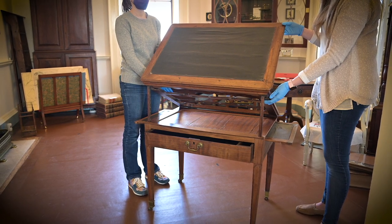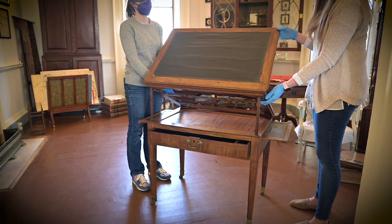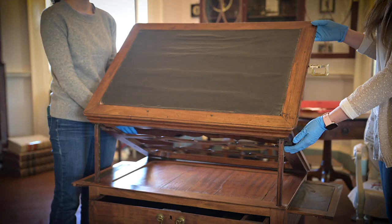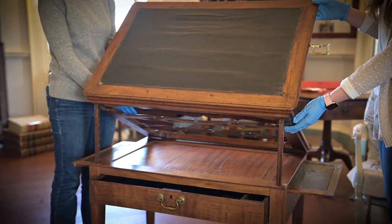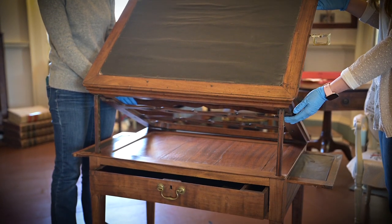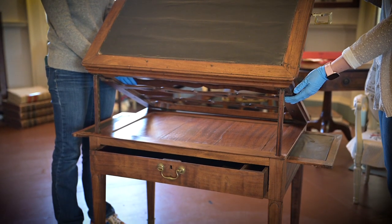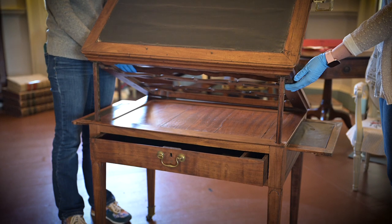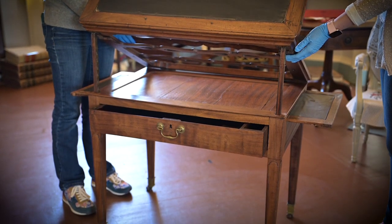It's made in Paris. It has this rising mechanism, which is made from mahogany, and the whole lid can come up. And so Jefferson could stand and work here. We think a lot of his architecture — the designs for the University of Virginia, his plans for Monticello itself, or Poplar Forest, or friends' projects — were probably executed on this table.